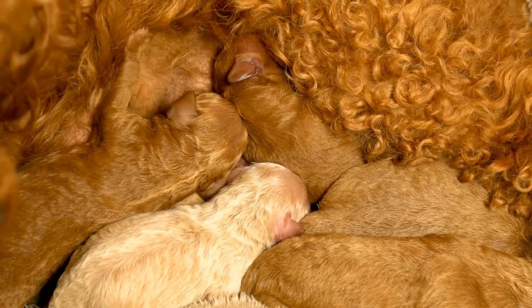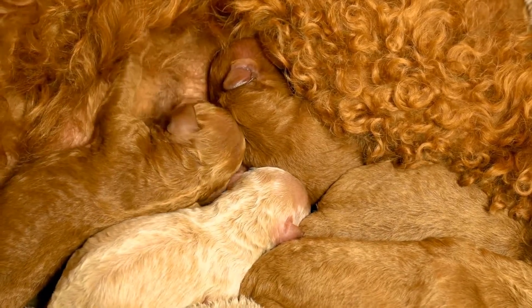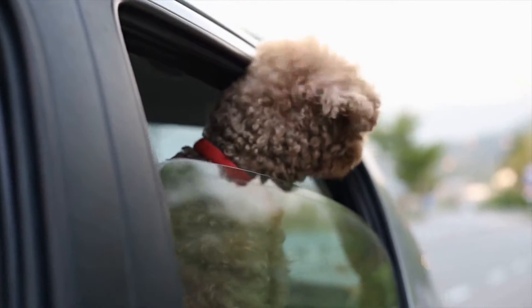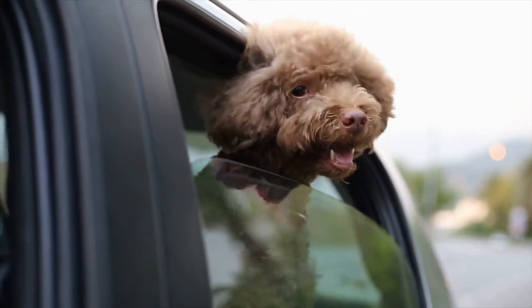However, it's important to note that hypoallergenic does not mean non-allergic. Individuals with severe allergies should still be cautious around poodles and consult with their allergist before considering getting one.